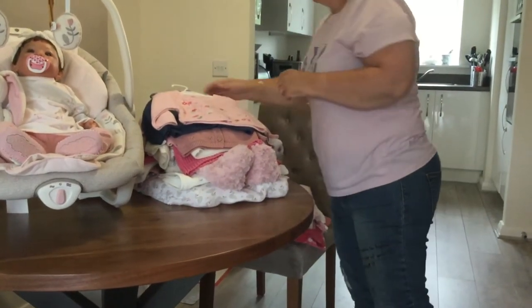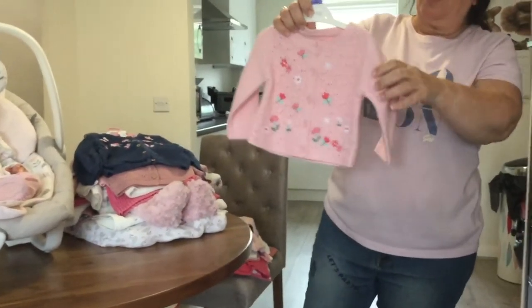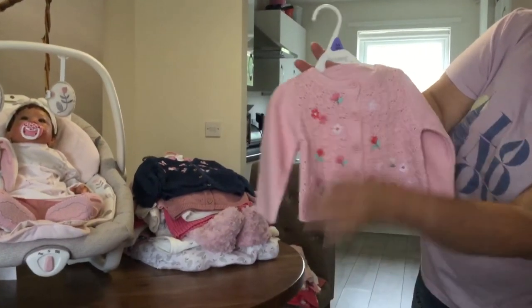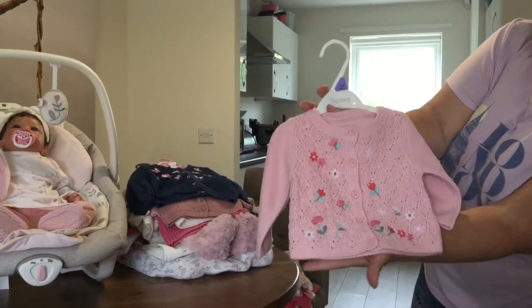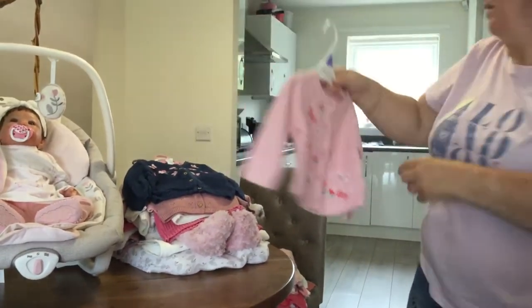Then this is a cardigan I got from Morrison's, also three to six months. Very nice pink with flowers all over — very beautiful. It's a thicker cardigan, so you can actually wear this year-round.